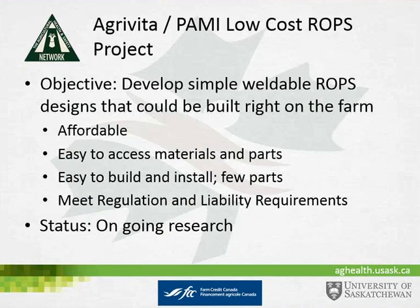A fourth ongoing effort with the AgriVita organization at the University and PAMI is a low-cost ROPS project. The objective is to develop simple, weldable ROPS designs that can be built right on the farm. The goals are that they be affordable, use easy-to-access materials and parts, be easy to build and install, and meet regulations and liability requirements. This research is still ongoing but looking very promising.